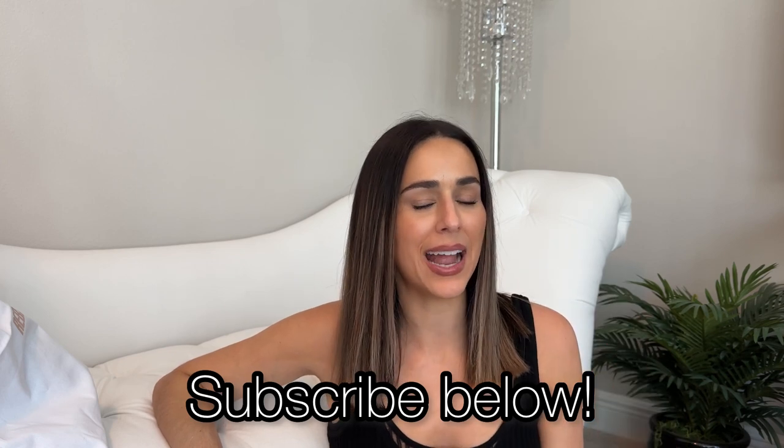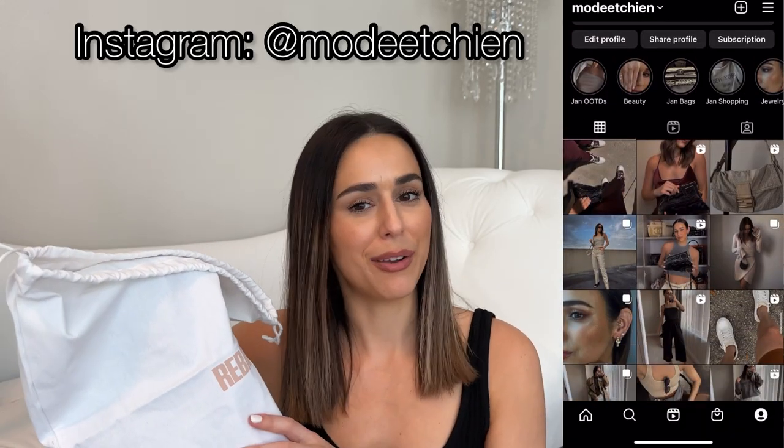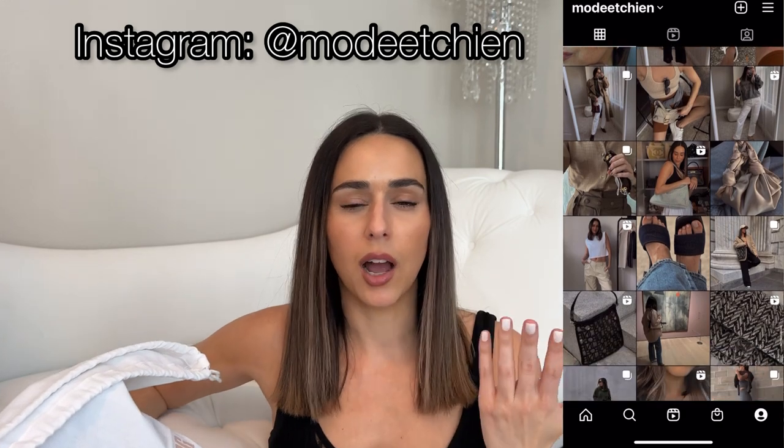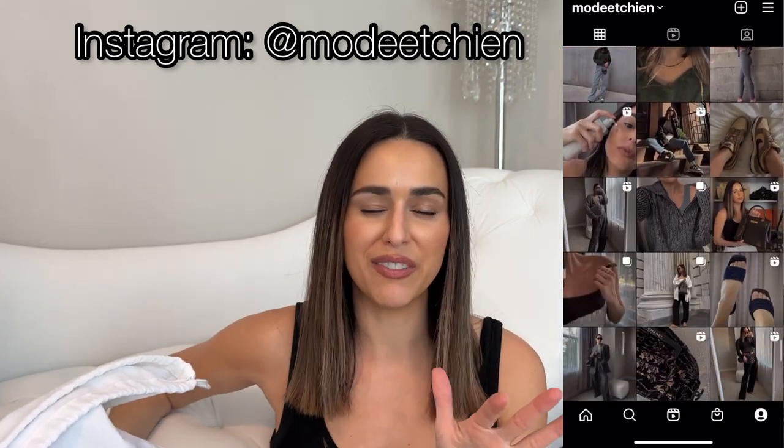Today I have two new handbags to share with you guys. This first bag you may have seen over on my Instagram — if you don't follow me you definitely should, I'll put my handle up on the screen. I share a lot of my styling, handbag humor, funny videos, and typically I show my handbag reveals on my YouTube channel first, but this one is actually a loan from Rebag, so they're letting me borrow this bag for a few weeks to try out.